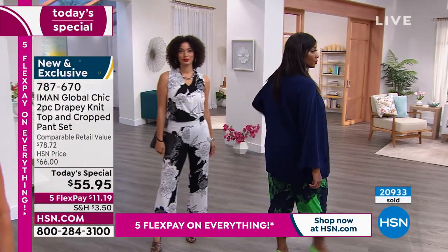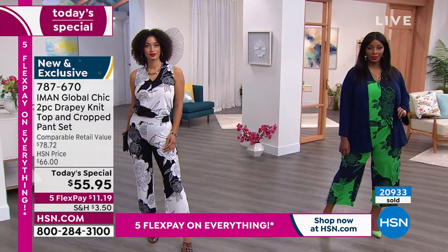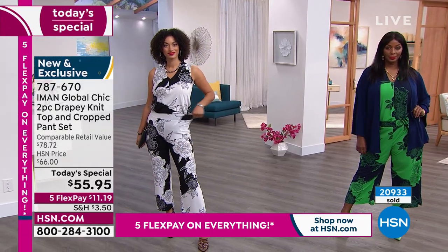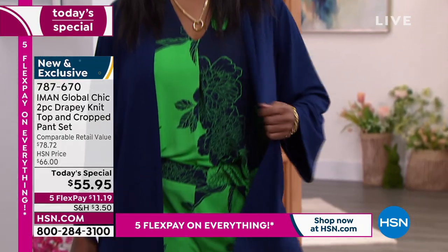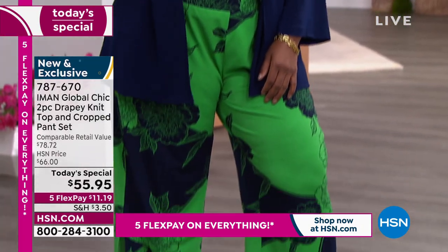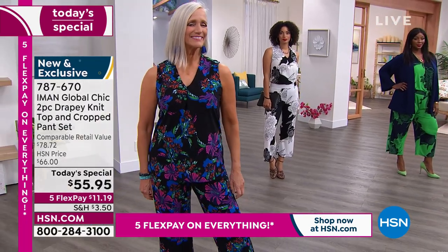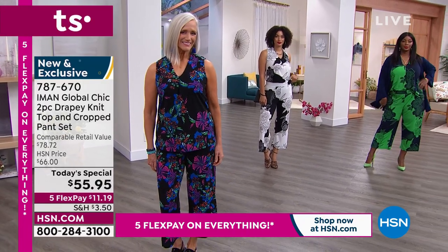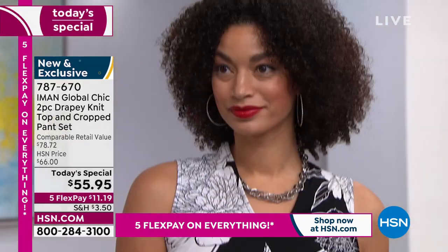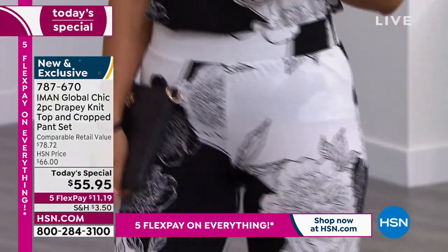Don't forget we also have the solid black, which is terrific. Please definitely consider the black because it easily can take you in the evening — out to dinner, to a concert, date night, to a wedding. We are super busy on our phones. All wash and wear — I love that you don't have to iron this. You may have to steam it a little bit, but it doesn't hold wrinkles at all.